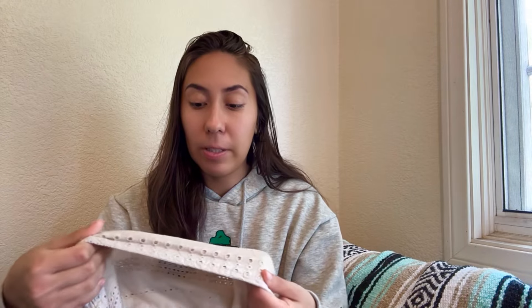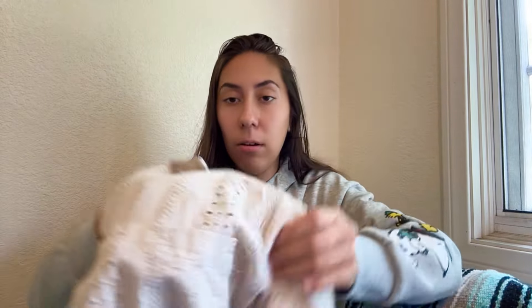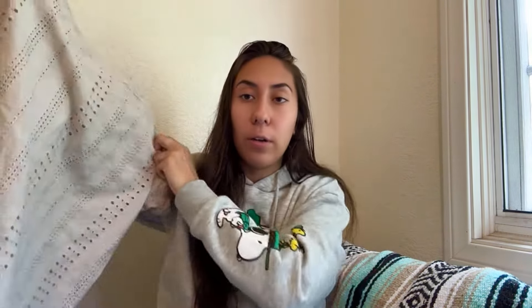Next, I originally threw this in thinking maybe I'd take it to Buffalo Exchange — it's from Boohoo Man, which is fast fashion, nothing special — but it's this men's eyelet button-down. Because of the style, I'm going to try listing it myself first and see what I can get. If it doesn't sell, I'm sure Buffalo Exchange would love to buy it. It's a size large, and I just thought it was a cool style for spring and summer.